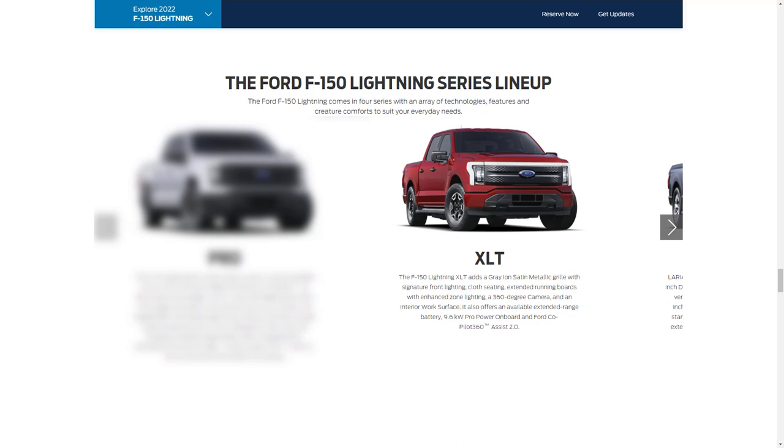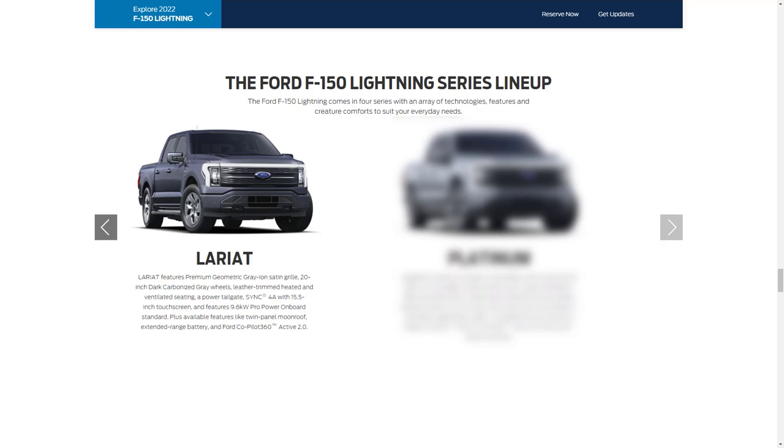Other standard features for the XLT include a gray ion satin metallic front grille with signature front lighting, body-color front and rear bumpers, 360-degree camera, 8-way power cloth seats, carpet floor, power adjustable pedals, interior work surface, under-seat rear storage, leather-wrapped steering wheel, rear privacy glass with rear defroster, heated side mirrors with LED spotlights, fixed running boards with enhanced lighting, secure code keyless entry keypad, bed tie-down hooks, and SiriusXM radio.